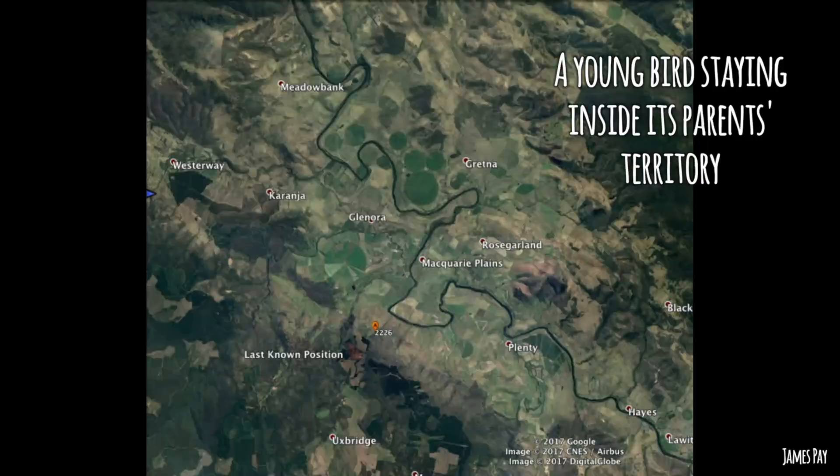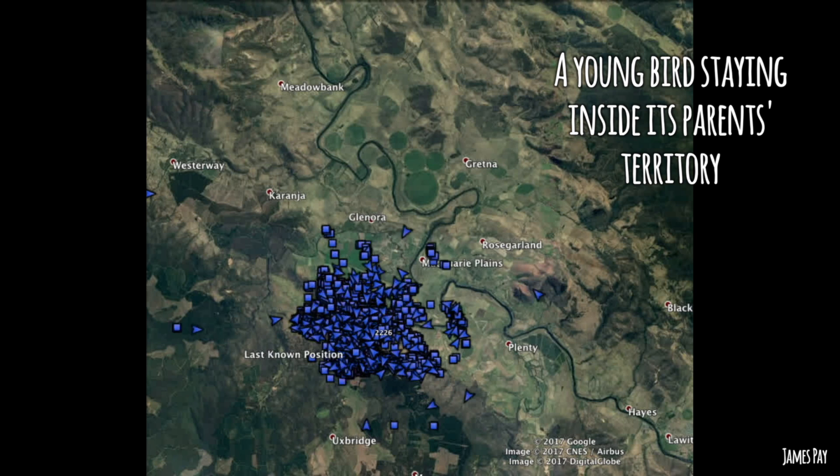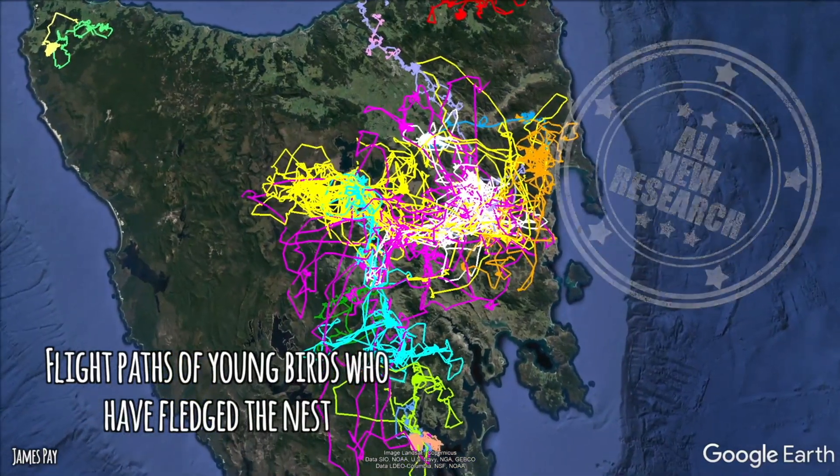Eagle territories are areas of landscape that an adult breeding pair consider home and will defend against other breeding birds. Eventually the young birds leave their parents' territory, and this is where things get exciting — they'll fly around Tasmania for three to five years before finally settling in their own territory and starting to breed.